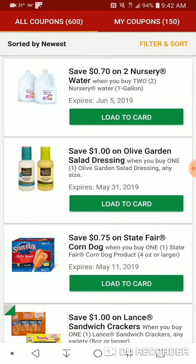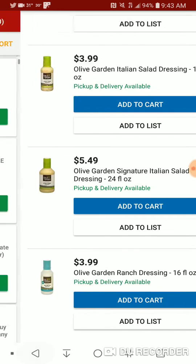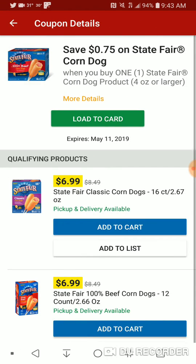$1 off Olive Garden Cellar Dressing, and $0.75 off State Farm Corndogs.